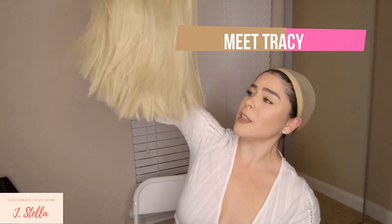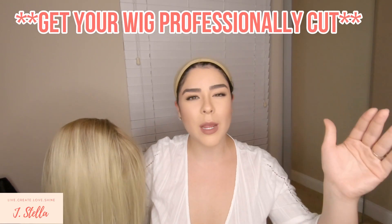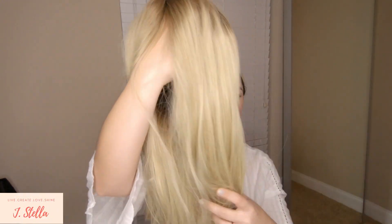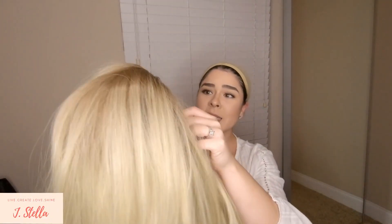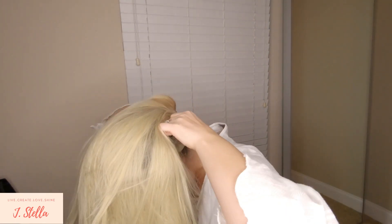So this is my first wig that I ever bought — I called her Tracy. She was blonde and beautiful. She used to be really long but I thought I could cut hair on my own, which lord knows I cannot. I'm not a professional hairstylist, so I don't know what I was thinking. But I got this for like 40 bucks on Amazon and it's actually really good. It has three clips inside and a small lace front, which is great if you want to make it look a little bit more realistic, and a band. So for the price, that's not bad at all.